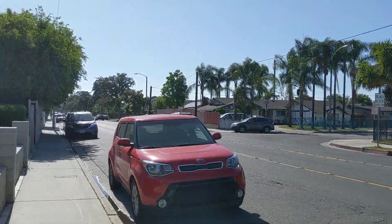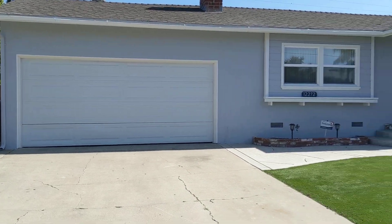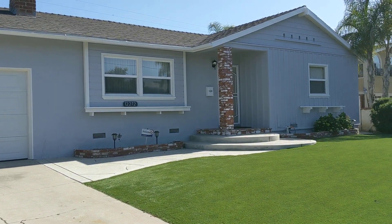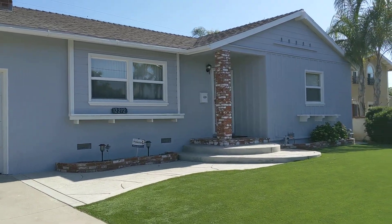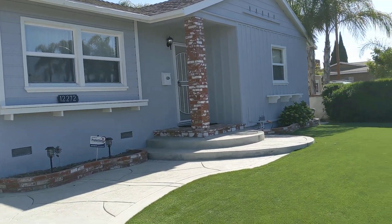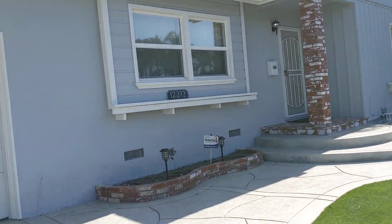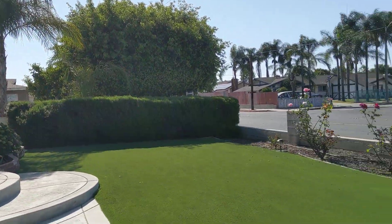Hello, hello everyone! This is Betty from RPM Coast and today we are in Anaheim visiting the property at 12272 Orangewood Avenue. This is a three-bedroom, two-bath house with a two-car garage. Let's step inside and take a look.